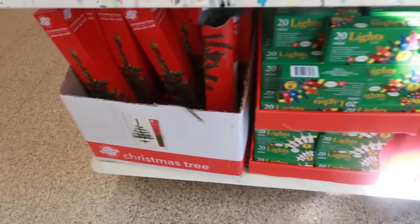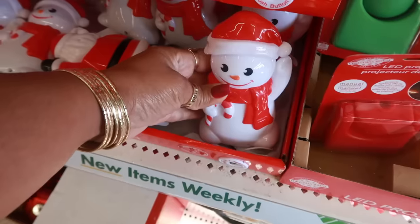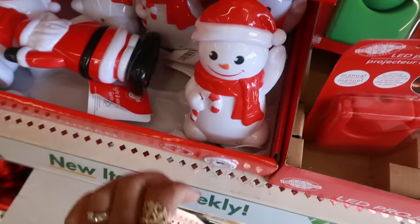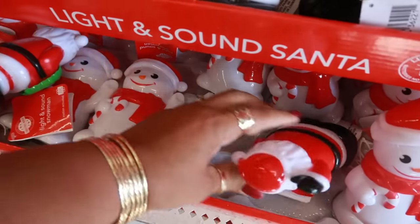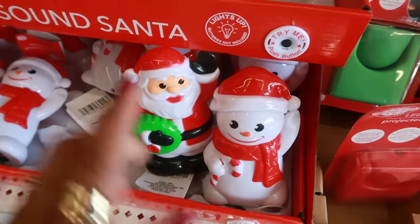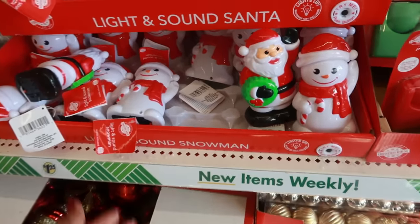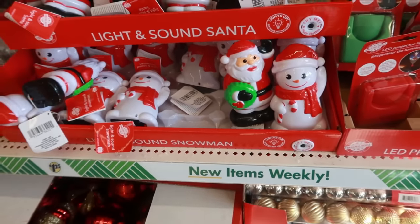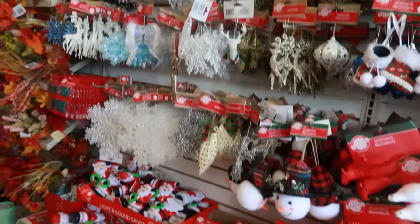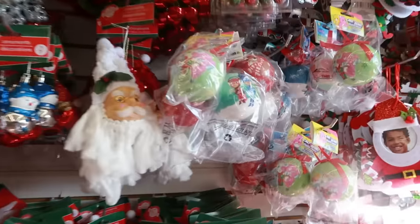You got a few trees, LED lights — pretty much all the same stuff we usually see, and the Christmas trees down there. Oh, he's cute! So you got Santa and the snowman — those are the only two I see. They're the little sound-activated lighting ones.